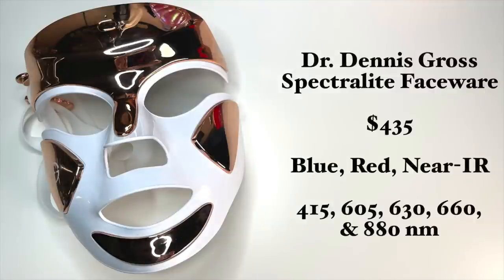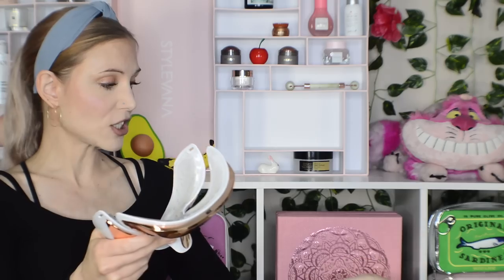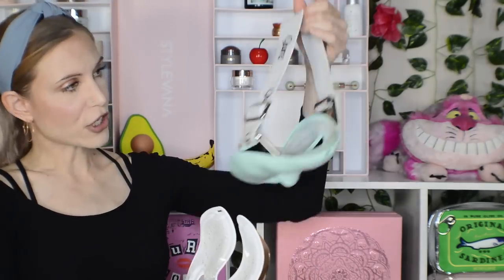Next is the Dr. Dennis Gross Spectralite Mask. I wasn't sure I wanted to buy it — do you need two LED masks? But this is the life of a YouTuber. However, I should have known: this mask has about a three-star rating on Sephora, which is not good. A lot of people complain about the device breaking and about the strap. So let's just get the strap out of the way — this device is $139 more expensive than the Cure device. Why is the strap so terrible?